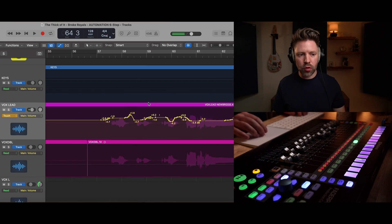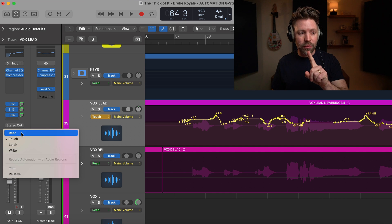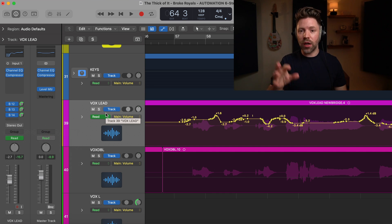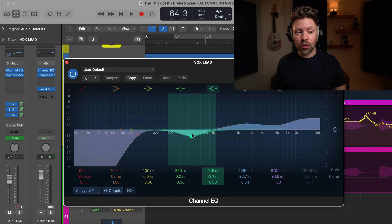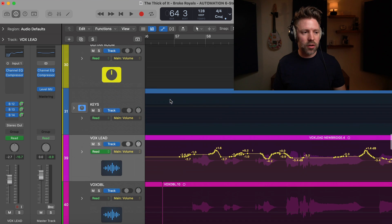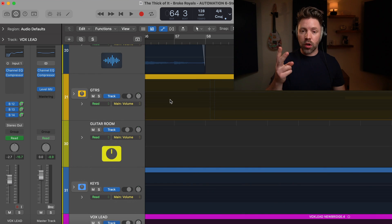After you do vocal riding, always be sure to turn off Touch or Latch mode and turn it back to Read. Otherwise it's going to record everything you do on that track as you go through and tweak things — for example, if you open an EQ and just want to adjust a setting while listening, it will follow all those moves. Turning it back to Read will save you a lot of headache.